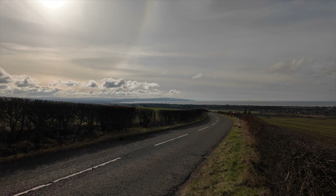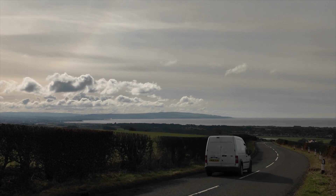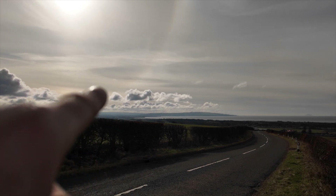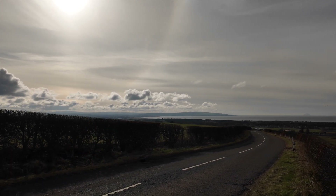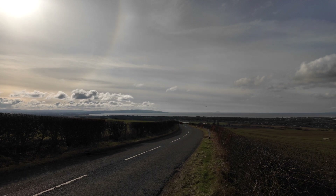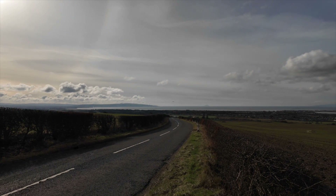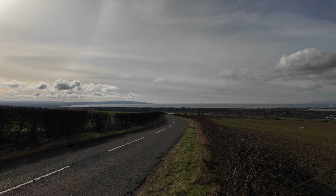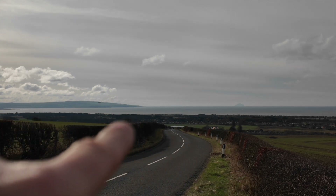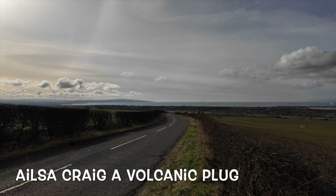I'm on the top of Dundonald Hill, which is outside of Troon, and I'm looking towards the Heads of Ayr — there's Ayr in the foreground. Nearly as high as the plane coming into Prestwick. That's Ailsa Craig right in the middle of the picture, and coming round you can virtually see the whole of Troon to the left of Ailsa Craig. There's a building there — that's the Marine Hotel, which is obviously on Royal Troon Golf Course.